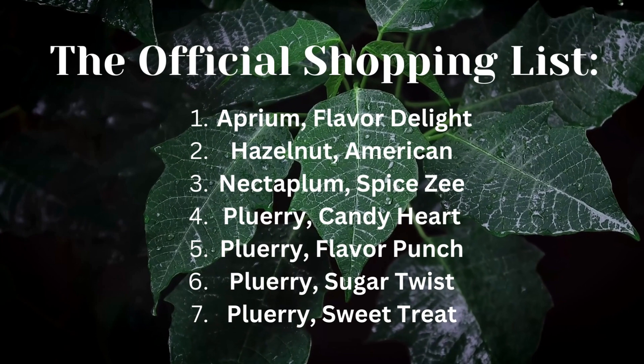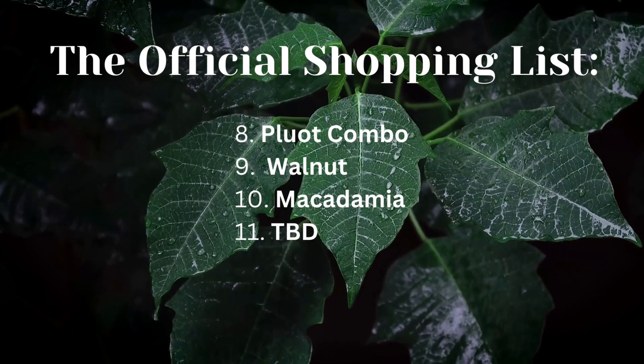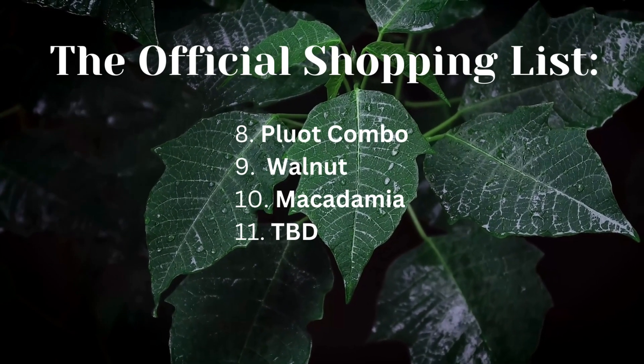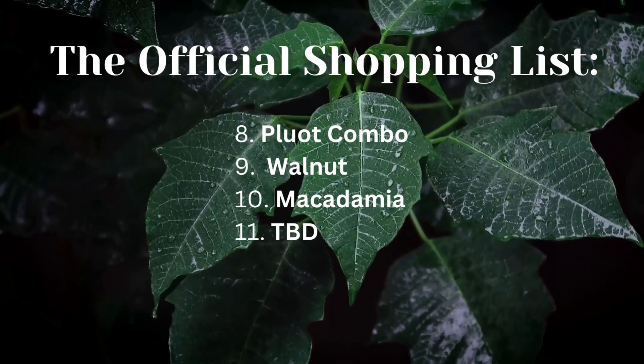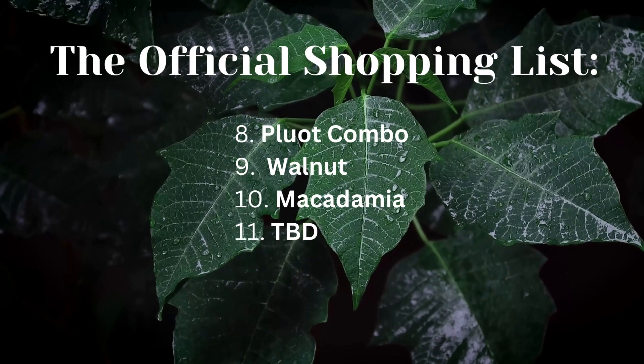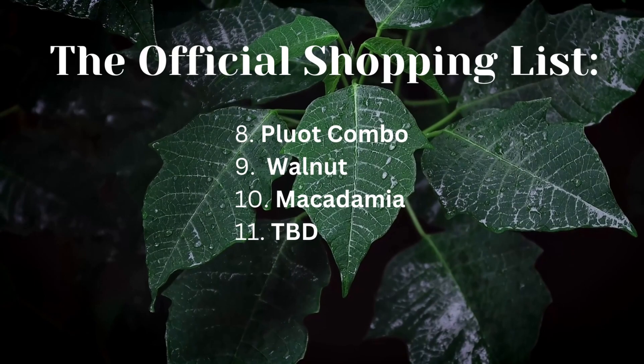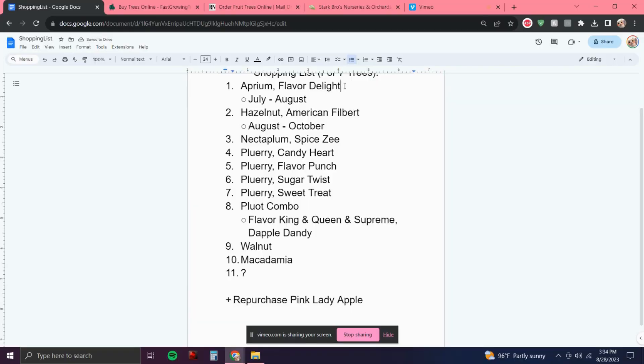I definitely wanted to try all sorts of Pluots for next year since I love cherries — a plum-cherry mix, yes. I'm getting a Pluot combo, hopefully a walnut, a macadamia treat, and the 11th slot is to be determined. At this point I have 29 fruit trees, so that leaves 11 slots.